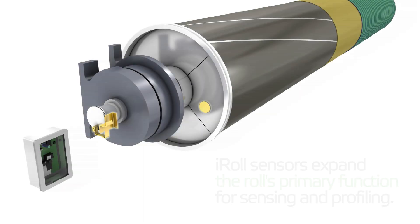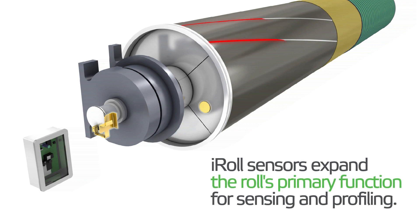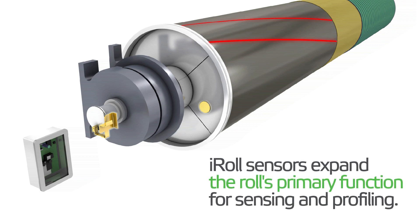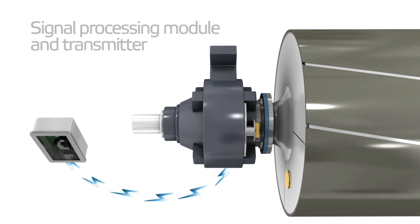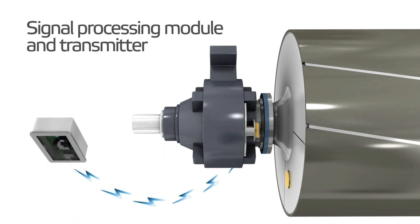iRoll consists of sensors coiled around the roll body under a roll cover. The sensors expand the roll's primary function to include use as a transducer for sensing cross-machine nip load or sheet properties such as tension and parent roll hardness profile.